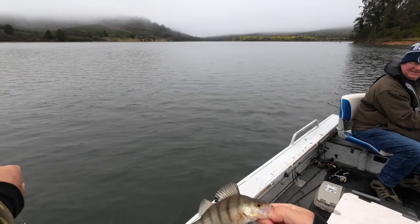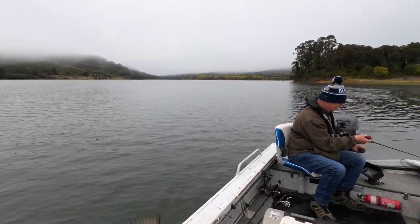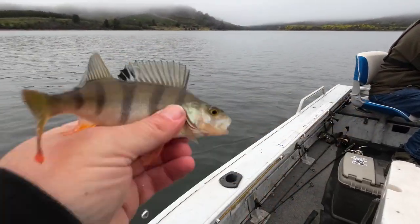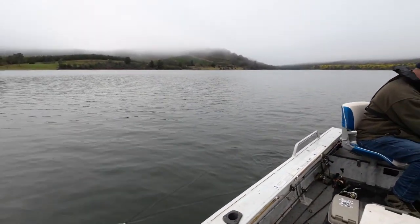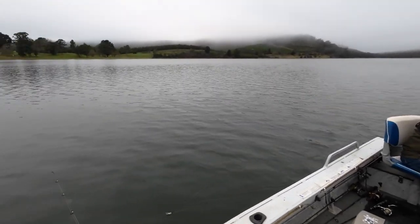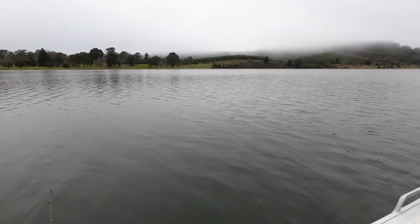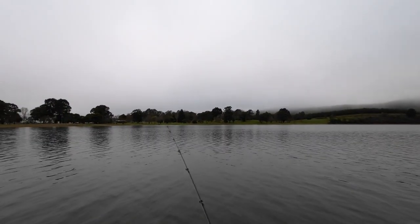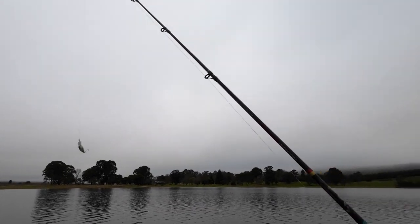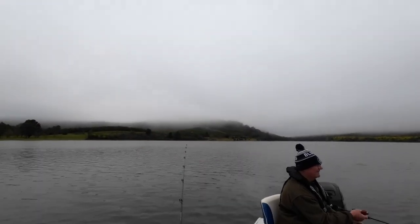Look at the size of it! You know what, that's just a miniature big redfin. We'll put it back and in a couple of years it'll be a big redfin. But that's a good sign — we've been really worried the fish won't bite because of all the fresh water. We didn't know whether it might shut them down or not. Well, that's a sign we might get a couple if we just persevere.